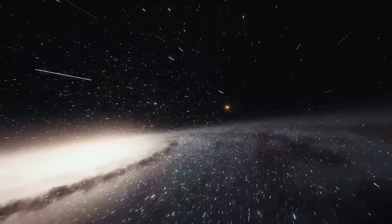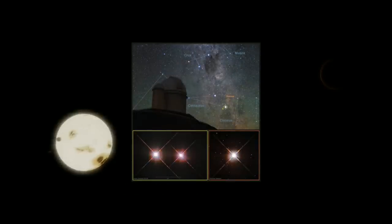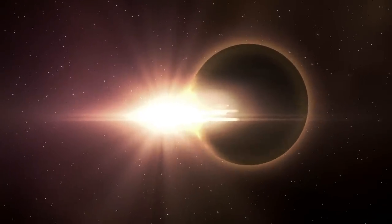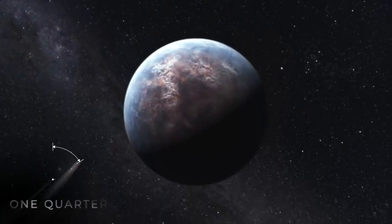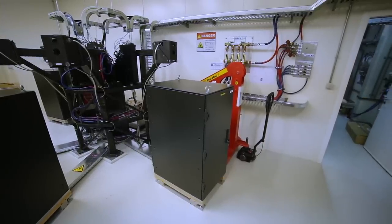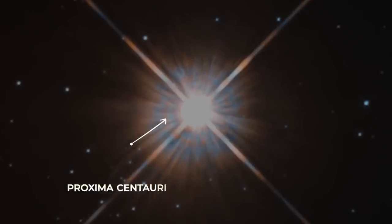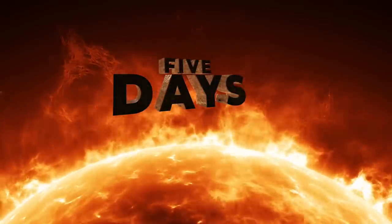One of the newest planets discovered inside the Milky Way that falls into the category of Earth-like is named Proxima Centauri D, and it sits inside the Proxima Centauri star system. This newly found planet has the lowest amount of mass of any exoplanet ever discovered, measuring at just over one quarter of the mass of Earth. It's located within the habitable zone of Proxima Centauri, orbiting roughly 4.3 million kilometers away, and orbits its parent star in just over five days.